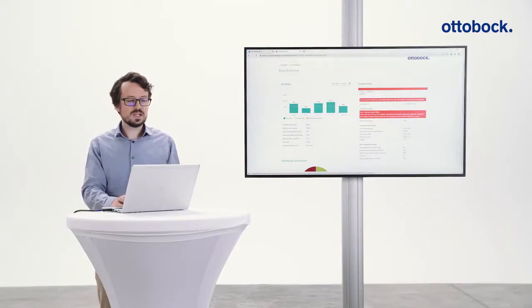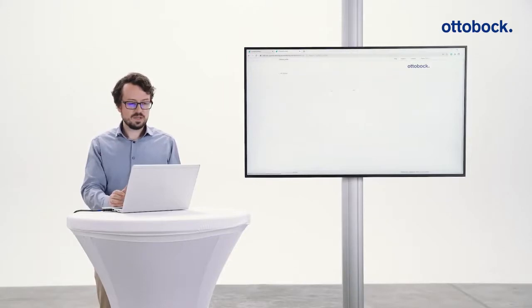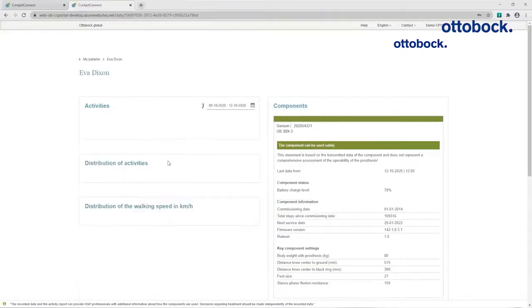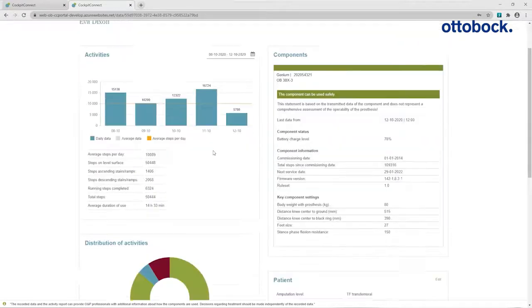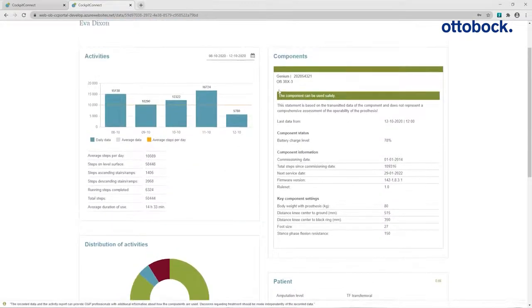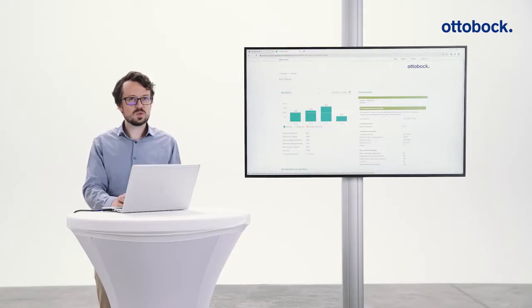Finally, let's check the activity report — for example, Eva's. The time frame can be chosen with the date picker at the top, and we see the days and corresponding activities in steps. We also see the distribution of activities within that time frame — which mode Eva spent her time in — and how fast Eva works on her knee joint. That was a quick introduction to Cockpit Connect.